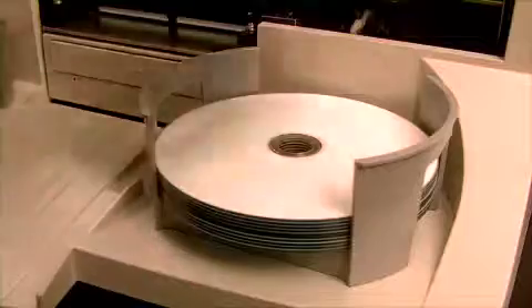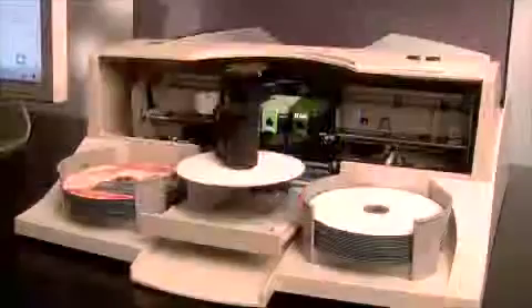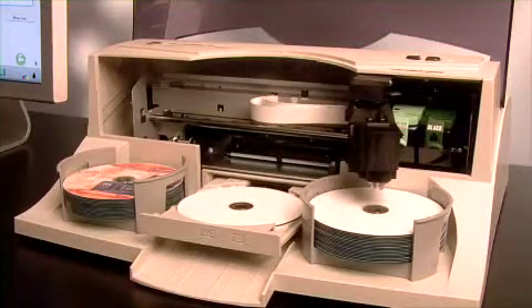Operation is easy. Simply load up to 50 disks into the bins, select a job, and press go. First, Disk Publisher 2 loads CDs or DVDs into the built-in recorder.